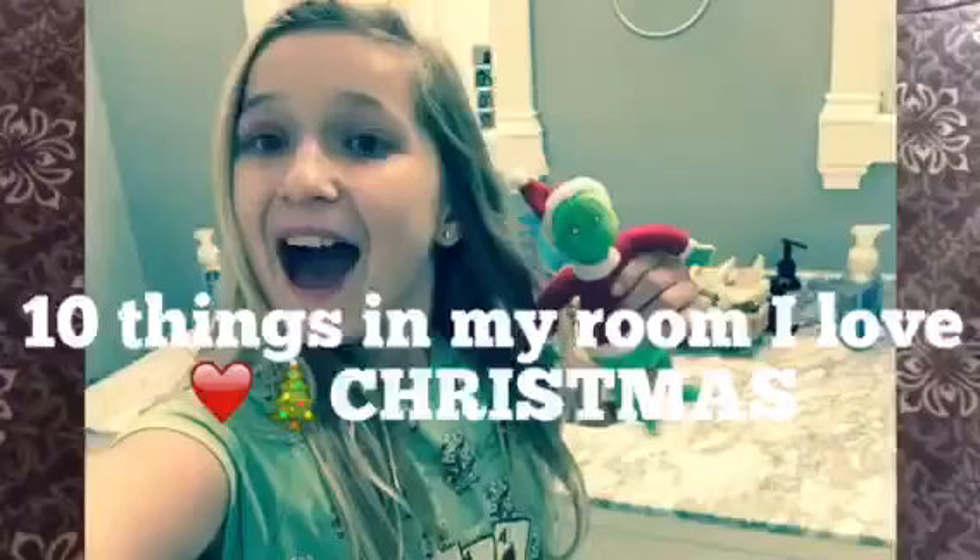For the fourth thing I have is this really cute Grinch, and I absolutely love him. He's just so adorable. He really matches my room and I just love him so much.